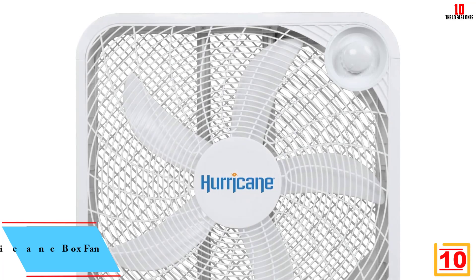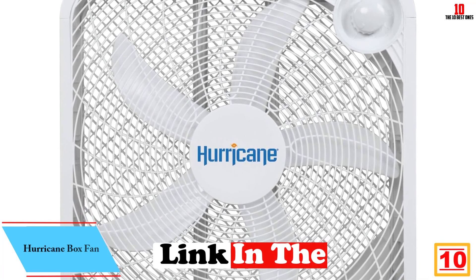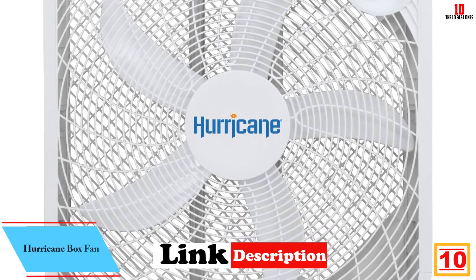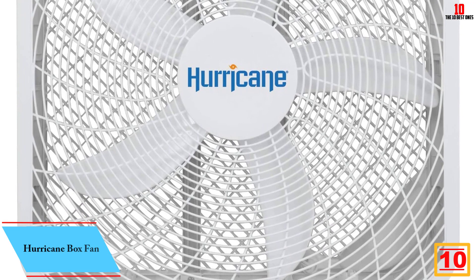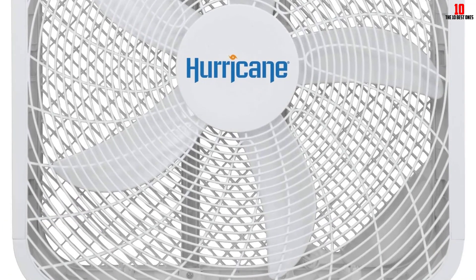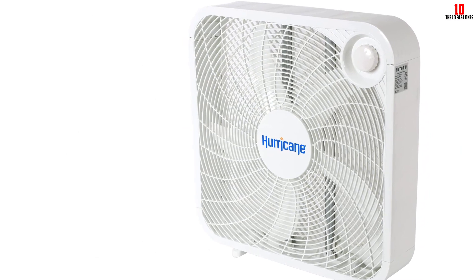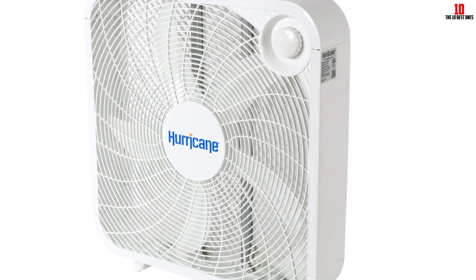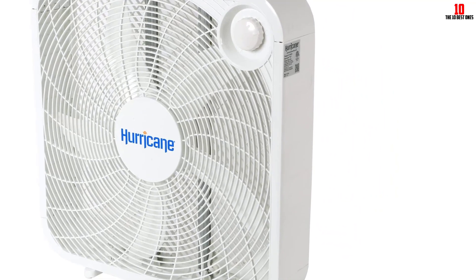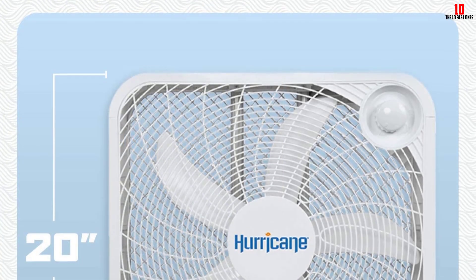Starting at number 10, we have the Hurricane Box Fan. A box fan is a classic, no-nonsense way to cool a room. Hurricane's powerful version has three speeds so you get to control how much cooling you need. At 20 inches across, it takes up quite a bit of space, though it will fit on most windowsills. It's definitely not the quietest fan based on our tests, but it's serious about keeping you cool and comfortable, and the price is hard to beat.